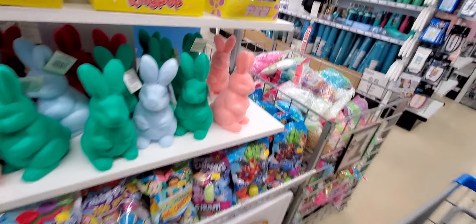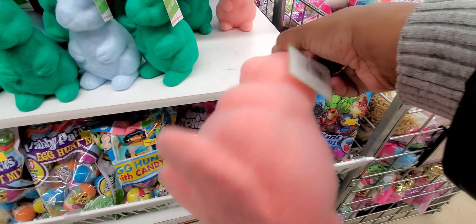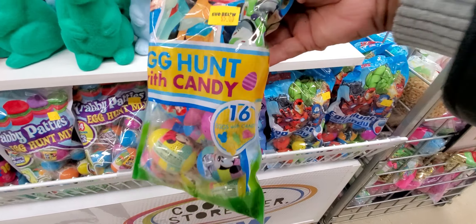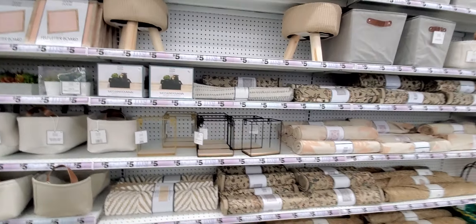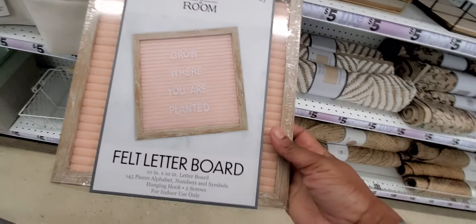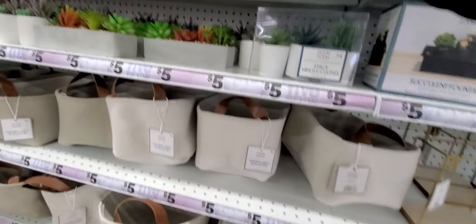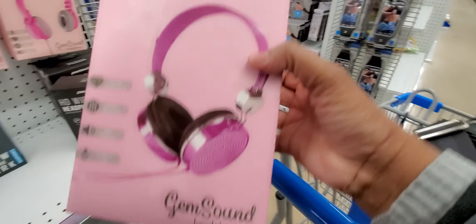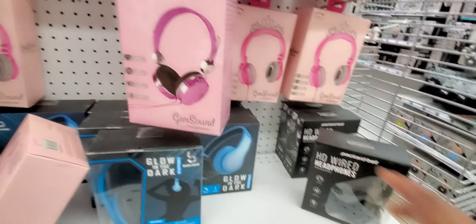Go check out my Dollar Tree video that I just put out on Wednesday — that's the one you want to see for all the Dollar Tree stuff. There are more cute Easter items here. They've got zodiac signs on some items — that's cute. They've got a felt board with a lot of pieces on it. I have a big one so I think I'm about to use that. There are also some gem sound items.